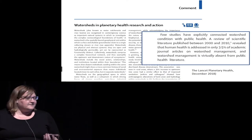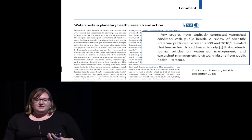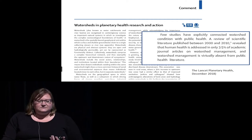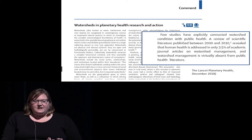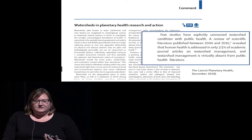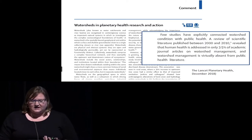Finally, a commentary published in the Lancet Planetary Health highlighted that this is a really underexplored area. The key quotation is: 'few studies connect watersheds with public health.' A review of 10 years of the literature found only about 3.5% of papers focused on human health and watershed management. This is really a call to say this is an understudied and important area for us to focus on.